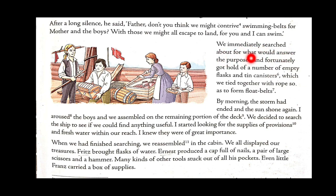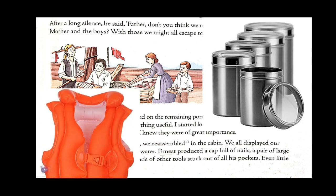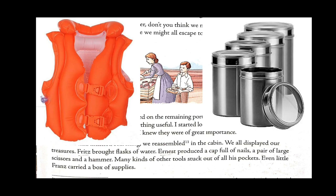They immediately searched for what would answer the purpose and fortunately got hold of a number of empty flasks and tin canisters, which they tied together with rope to form float belts. Being empty, the tin canisters would definitely float in water — that was the real idea. They would tie this whole thing around the waists of the mother and the other kids, so it would act as float belts, similar to how we use them nowadays.